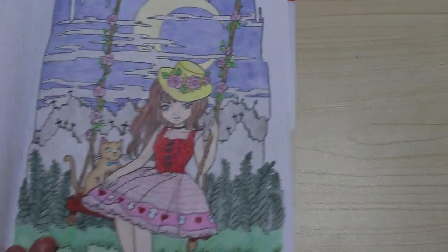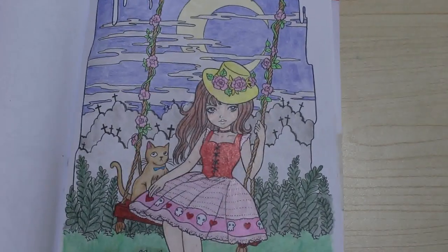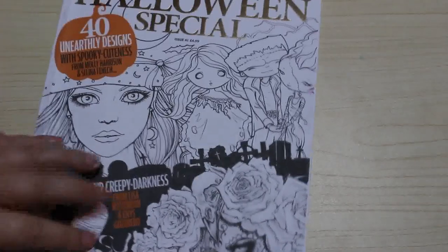I also did one by Lemon Shortbread in that book — I think it was really pretty. Then the Colour in Heaven book from the year before: I've only done one in this book. There are some pictures by Selina Fennec in here so I might have to do some of the little detailed ones, which I like.